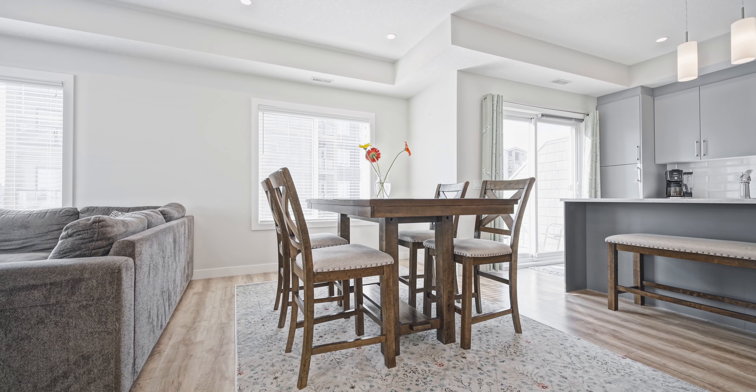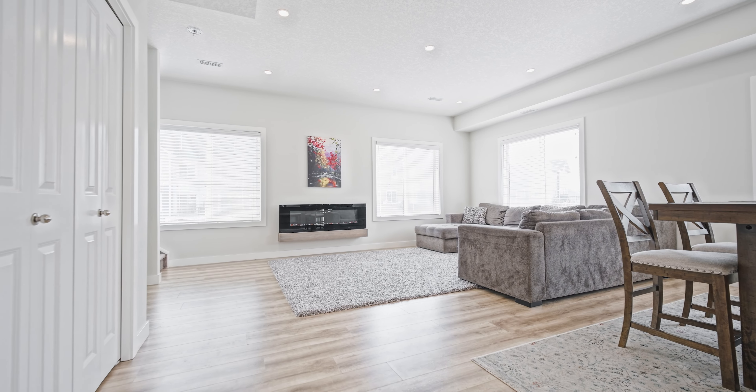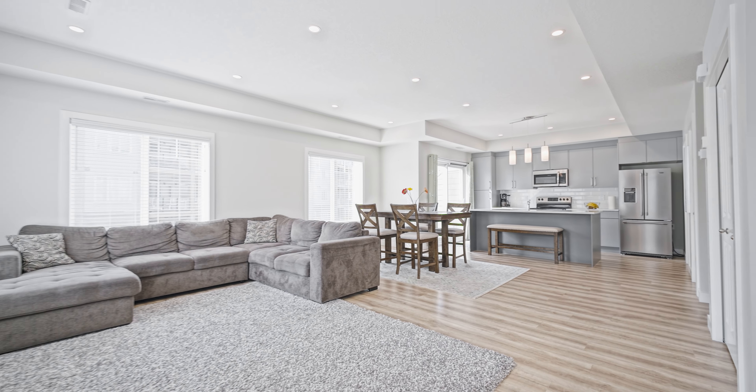Moving through this main level, there's a huge dining room area — we've got a six-seater here but you can fit a massive table in this dining room. And of course into our living room, just as big in here. You can fit massive couches and furniture, perfect for entertaining your family and friends.